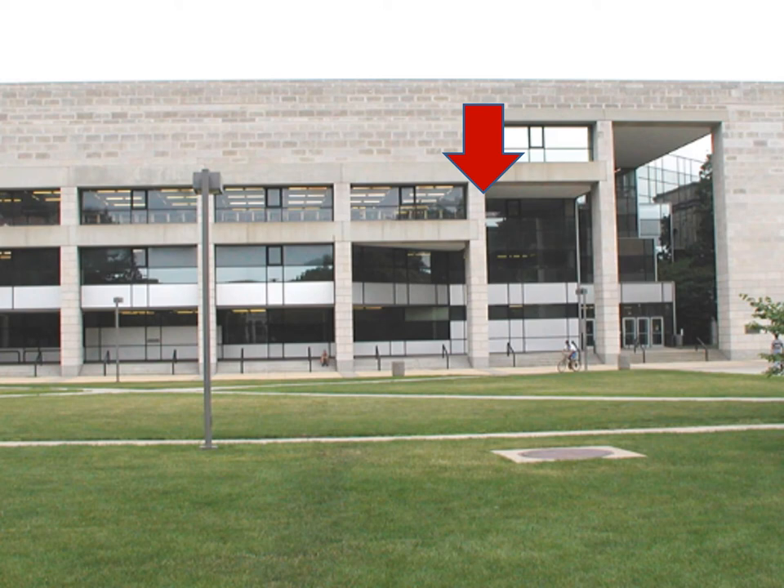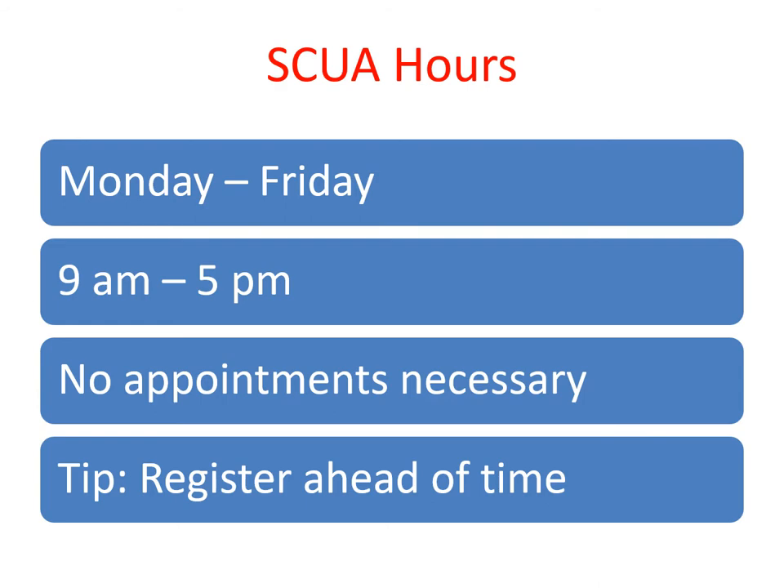Iowa State University Special Collections and University Archives is located on the fourth floor of the Parks Library in room 403. Our hours are different than the Parks Library, so make sure to always visit our website for our most current hours. On occasion, we'll close for mandatory all-staff meetings.